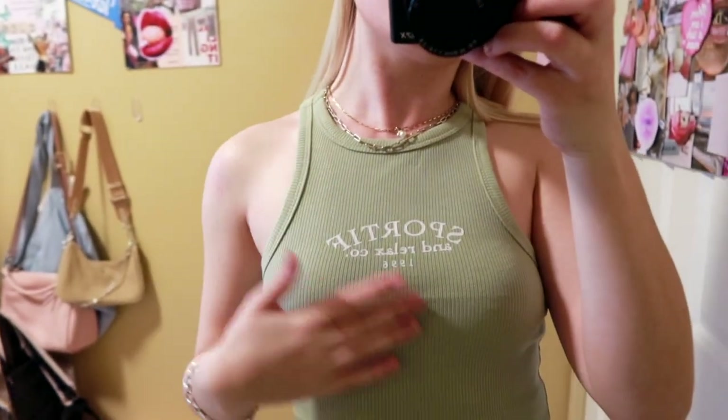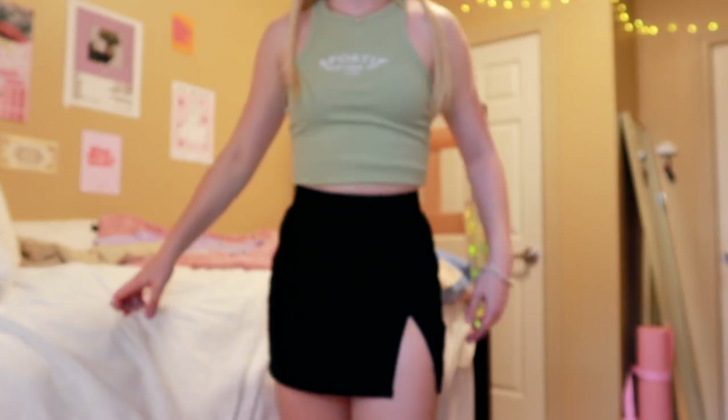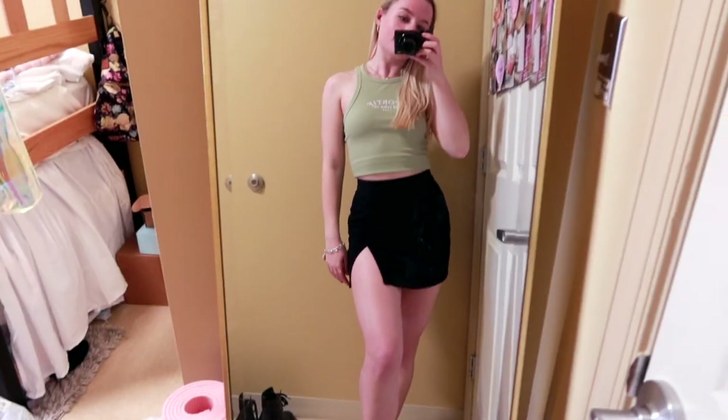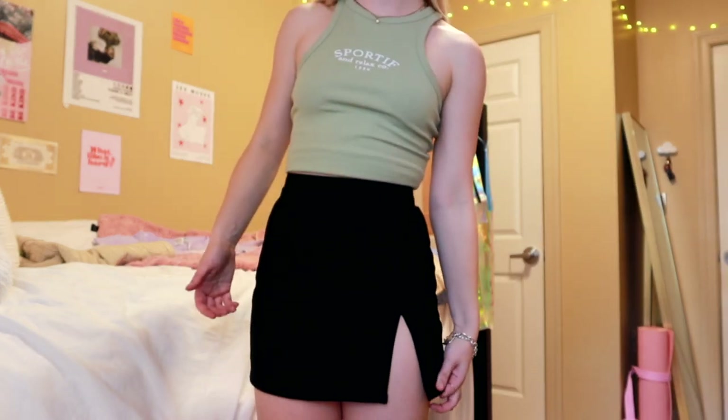This outfit is the perfect comfy-but-cute going-out look for spring break or something like that — a really adorable top with this really cute black mini skirt. I feel like everyone needs a nice black skirt in their closet because it goes with everything. This is a cute little tank top that says 'sportif' on it — really cute design and I love the color. Just imagine going for a night out with your friends in this skirt and a cute little top. It's definitely a mini skirt with a cute little slit in the side. The quality of this material is so high — thick, almost like a light denim. The perfect going-out skirt.